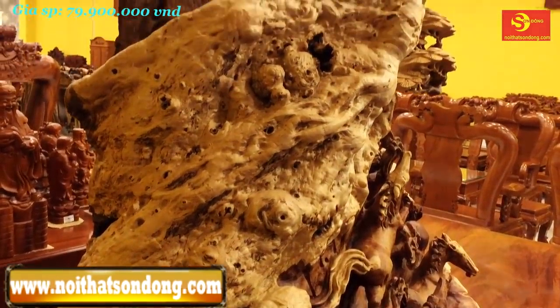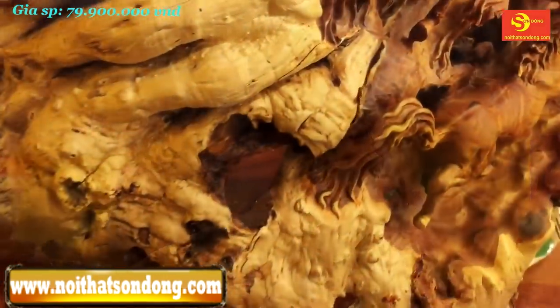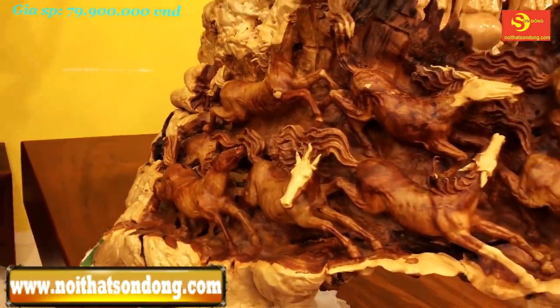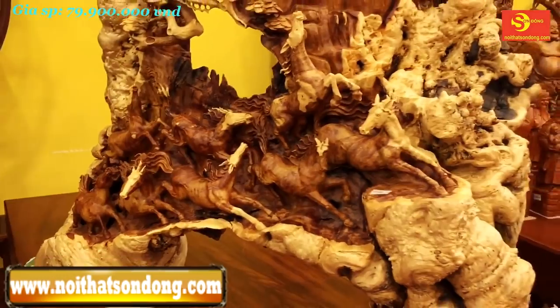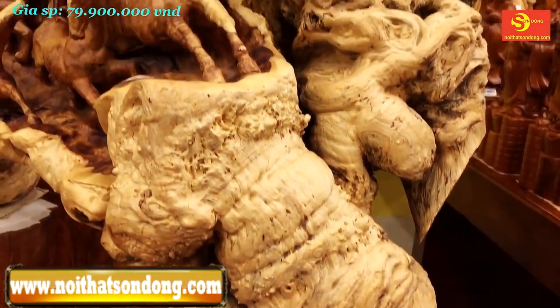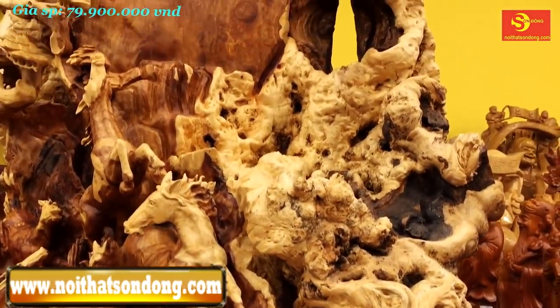gỗ nu hương is also called gỗ nu for short in the trade. According to experienced woodworkers, it is wood with eye-catching swirling grain patterns, and is especially precious. When gỗ nu hương trees are injured by nature or human impact, they heal very quickly. The cut site is rapidly restored by producing substances that accumulate at the wound site to heal it. This is why the wound site becomes the most valuable part of the tree.